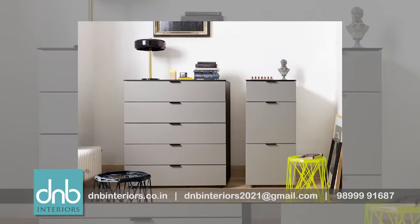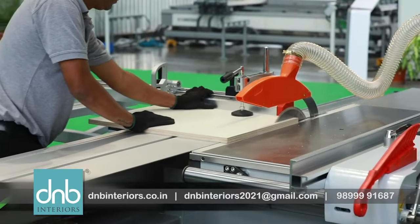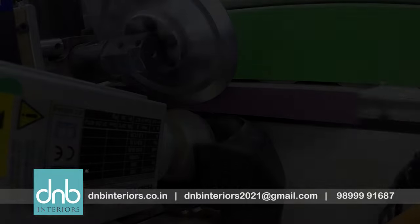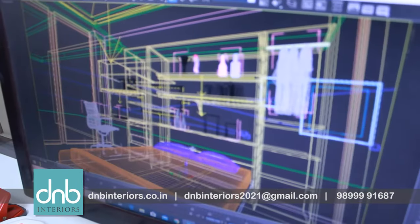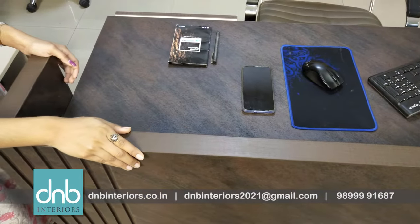Manufacturing all types of modular furniture, we use European machines and hardware to create the best for our clients. 2D and 3D designs are made before manufacturing starts. We are passionate to add value to the product and meet clients' expectations.